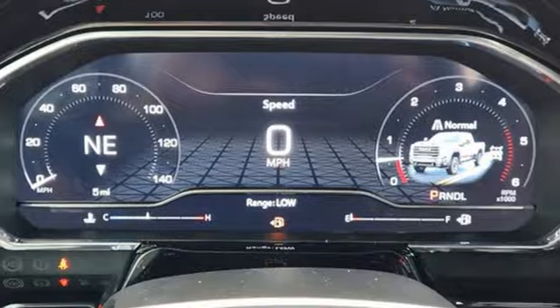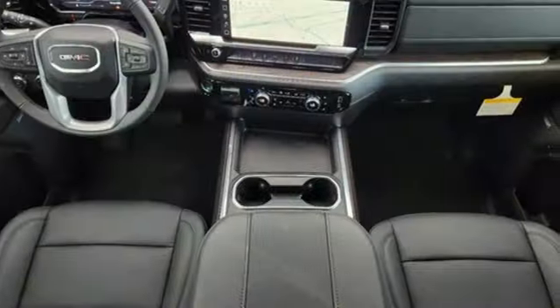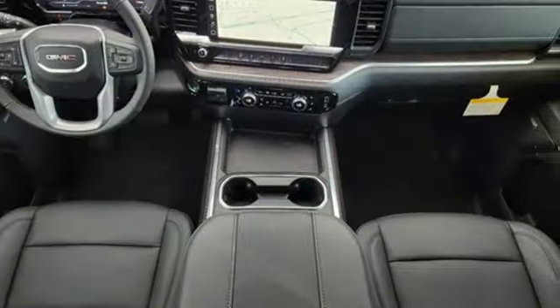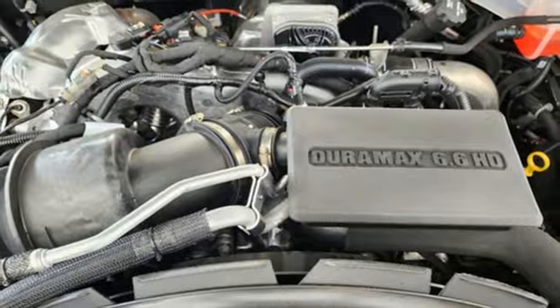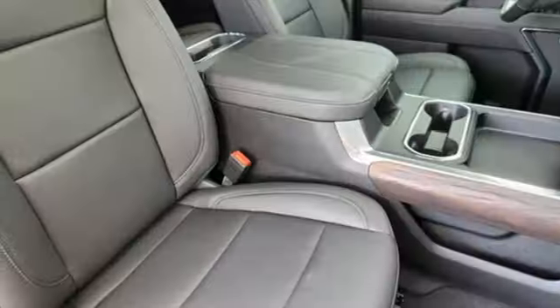It comes with the features you need: auto-dimming rearview mirror, Wi-Fi hotspot, front heated leather split bench seats, streaming audio, V8 engine, dual-zone climate control, and memory exterior door mirror settings.